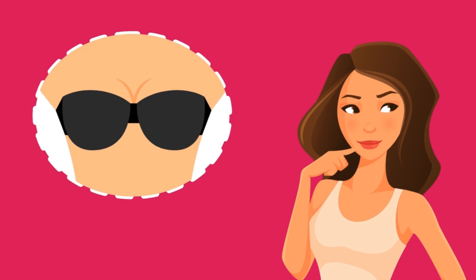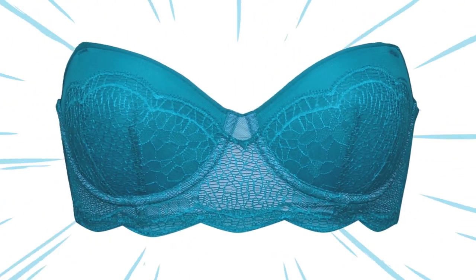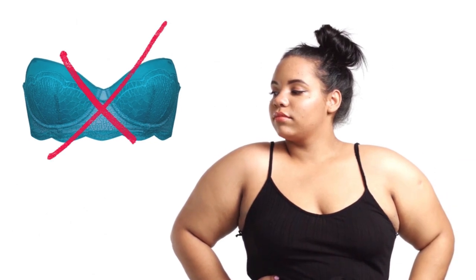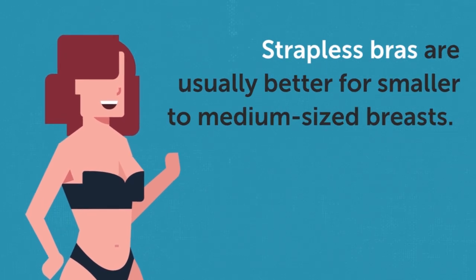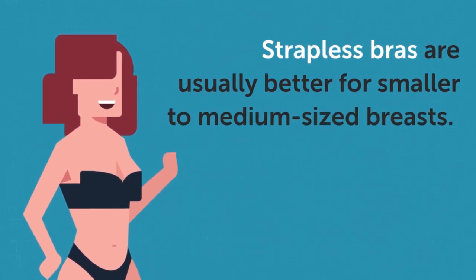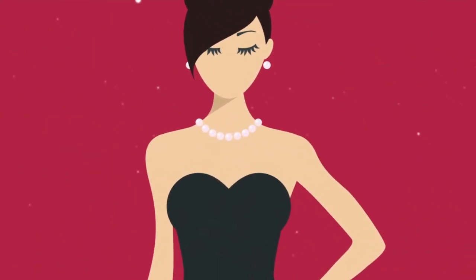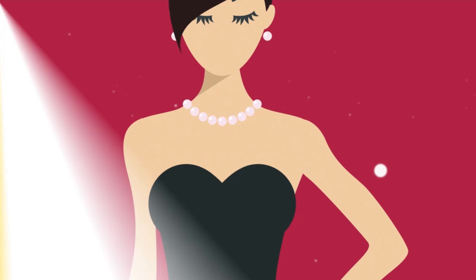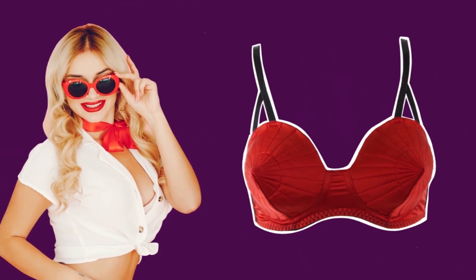Seven: strapless bras. Women have mixed opinions about strapless bras. Since they don't have over-the-shoulder straps, they don't provide the necessary support that larger-chested women need. That's why strapless bras are usually better for smaller to medium-sized breasts, given that they provide minimal support. But they really do come in handy when it comes to wearing sleek strapless dresses and tops.